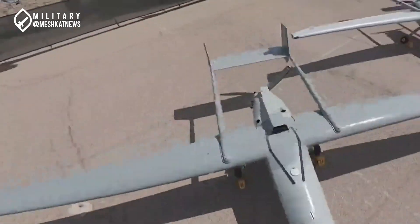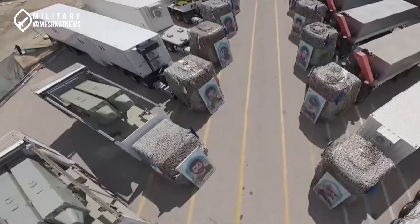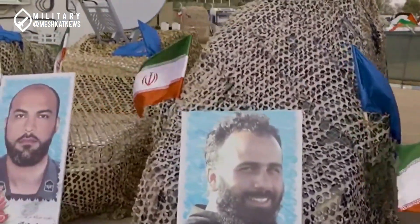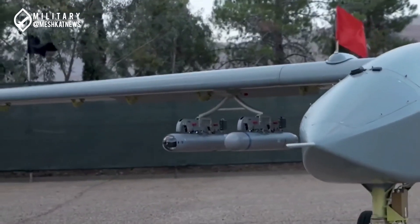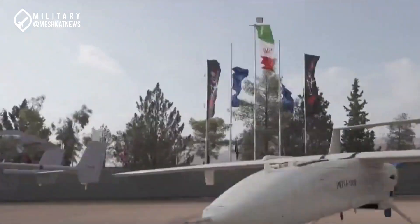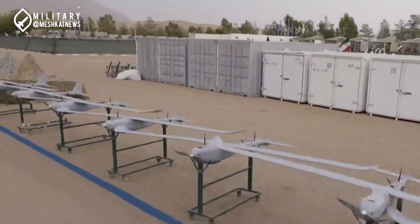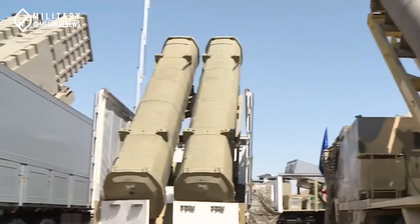In recent years, the naval forces of the Islamic Revolutionary Guard Corps, IRGC, have been on an upward trajectory, witnessing multiple leaps in progress under the leadership of Rear Admiral Tang Siri. With the approach of the 10-day dawn celebrating the victory of the Islamic Revolution and the day of the IRGC, it is likely that new and diverse equipment will be unveiled and integrated into the IRGC naval forces.